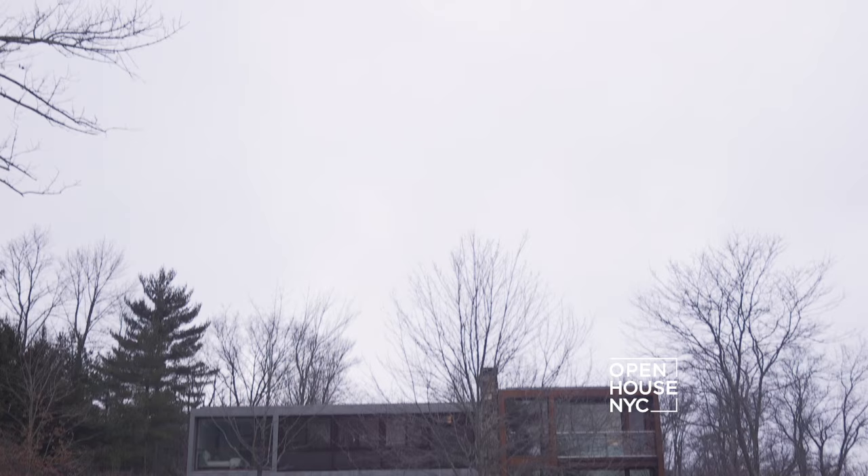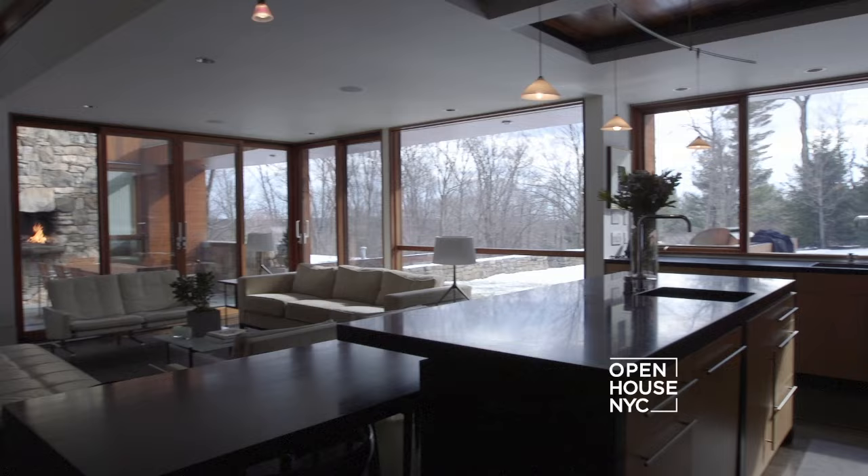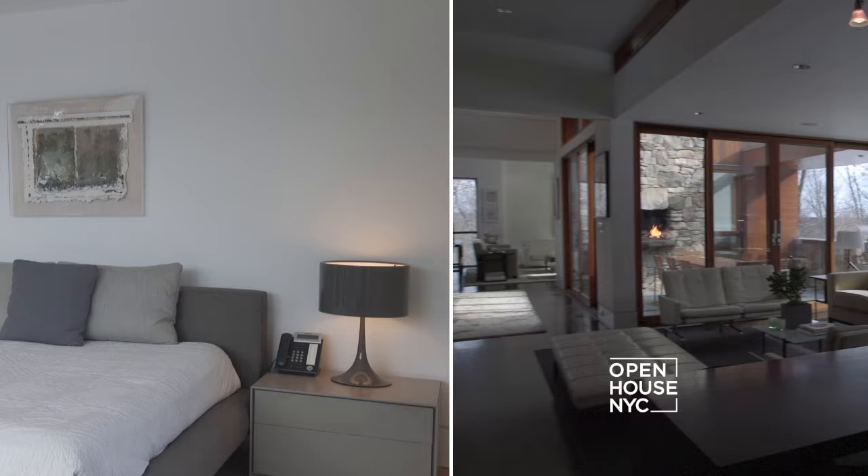Hi, I'm Fatou Niang from William Prince Sotheby's International Realty. Welcome to New Canaan. This is a prime example of a mid-century modern home, originally designed by one of the Harvard Five, Elliot Noyes. Sitting on 2.8 acres, it has over 6,000 square feet.